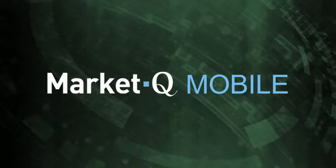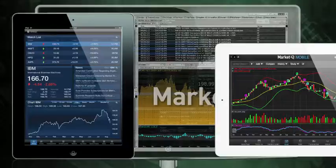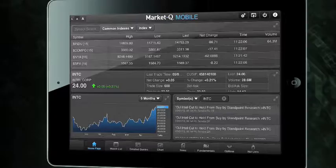Introducing MarketQ Mobile, a new way of accessing up-to-the-minute information on today's financial markets, all on your iPad. MarketQ Mobile provides the same powerful features you're used to having in the desktop version of MarketQ, but developed specifically for an interactive iPad experience.